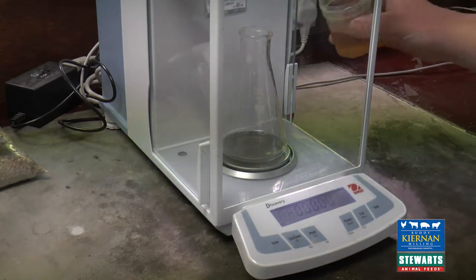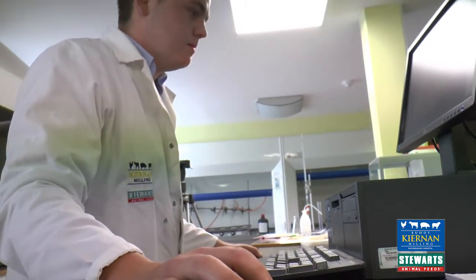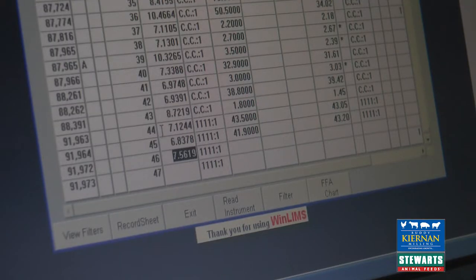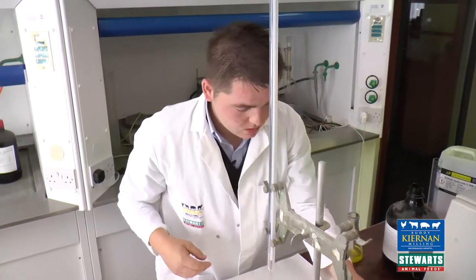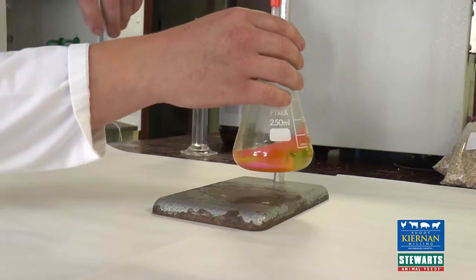Along with particle size, the temperature used to promote gelatinization of starch, as well as the screen selection, as well as the homogenous mixing of the trace elements, minerals, and vitamins — these are all important aspects that go toward the value chain of feed production.